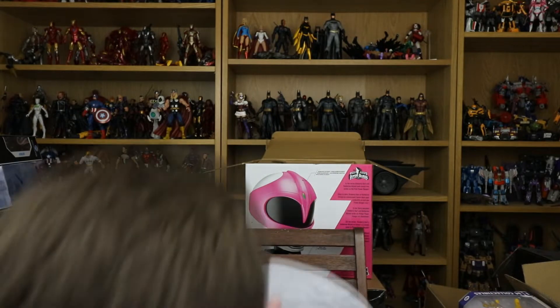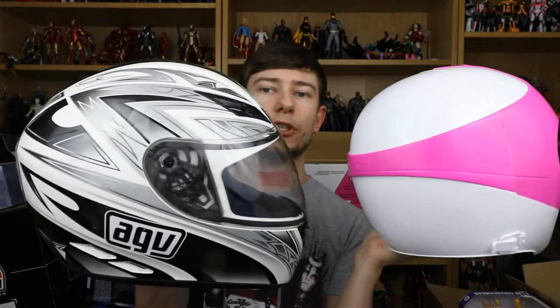I will showcase it next to my motorcycle helmet as well just so you can see — it is smaller, roughly the same height but smaller in that dimension. It probably would protect me a lot more than this, but this has got the cool factor. As you can see inside here we have the adjuster mechanism. If you've ever worn a hard hat or most other collectible helmets, you know how this thing is going to work.